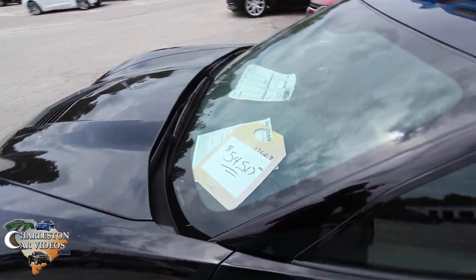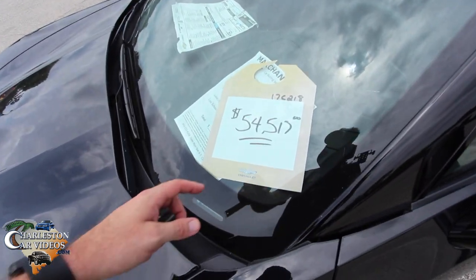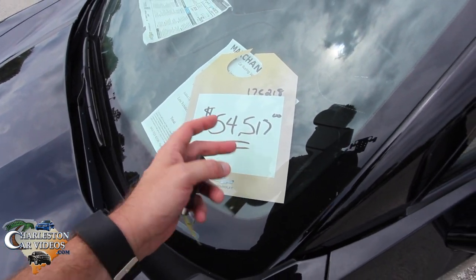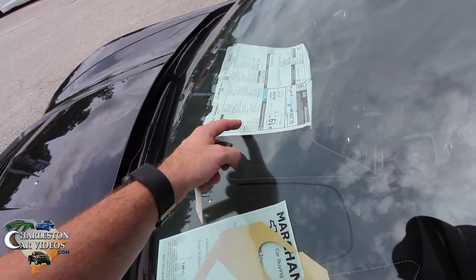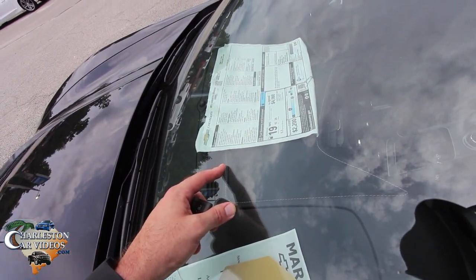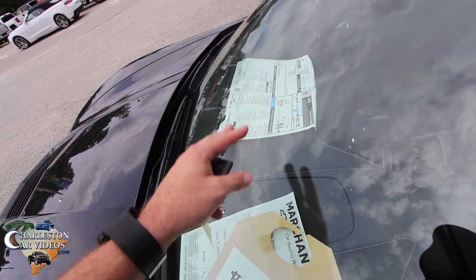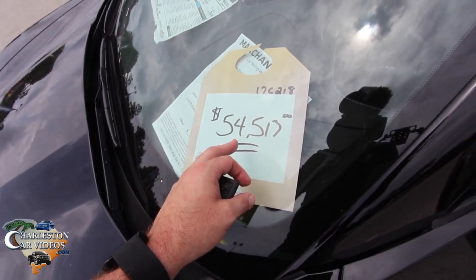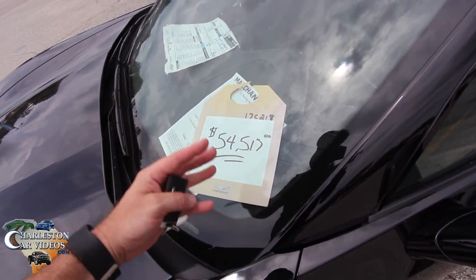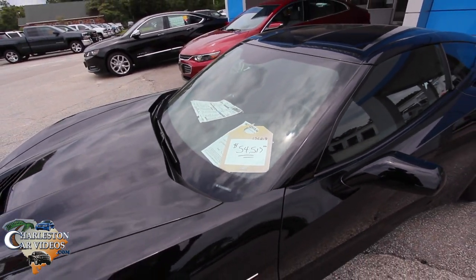But this is the only Vette we have at Marchant Chevy. As you can see, it's $54,517. Retail on it is $60,575. So we got it down to $54,517 — that's a substantial discount. We're ready to move it as you can see.